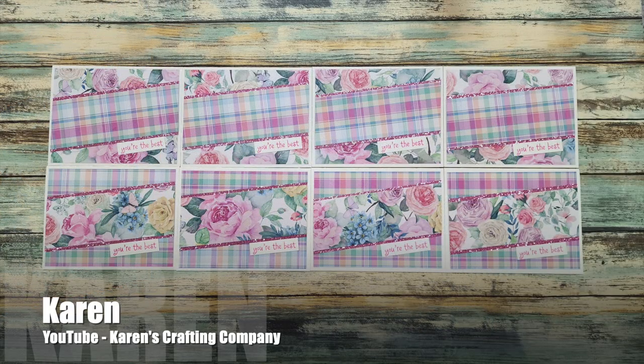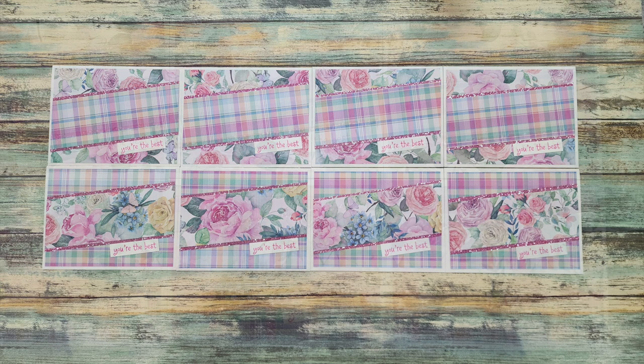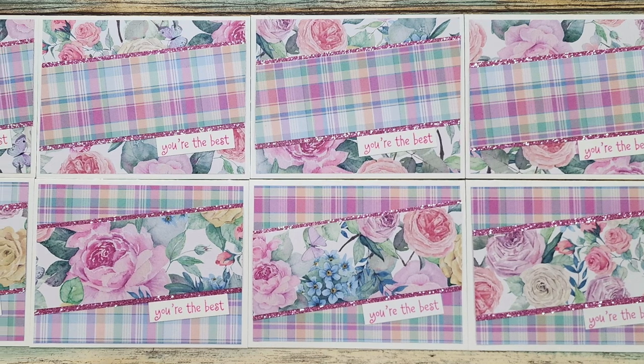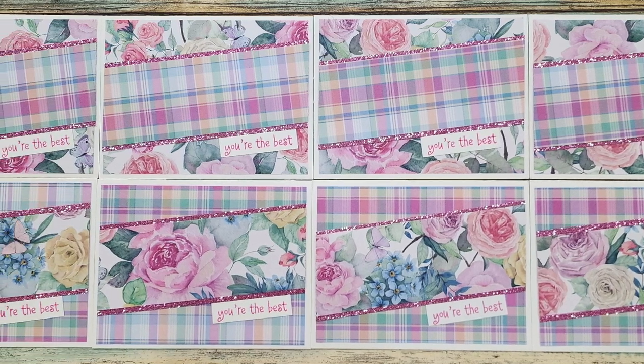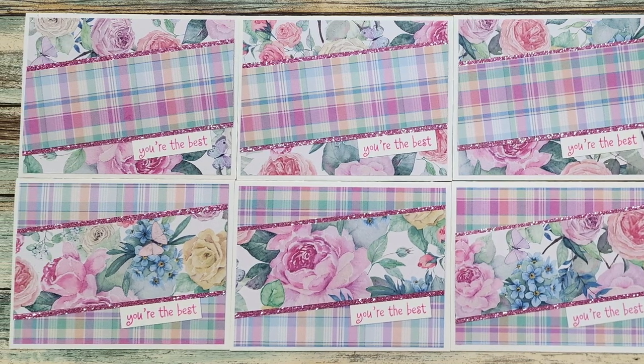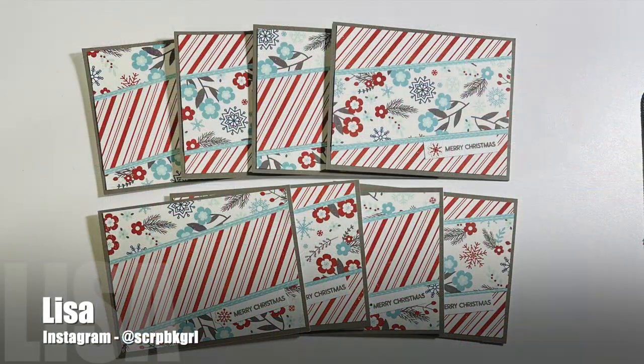Karen of Karen's Crafting Company went with a pretty floral and plaid combination for her cards this month. If you look really closely, the mat behind the angled strip is some pink-blue glitter — so fun!